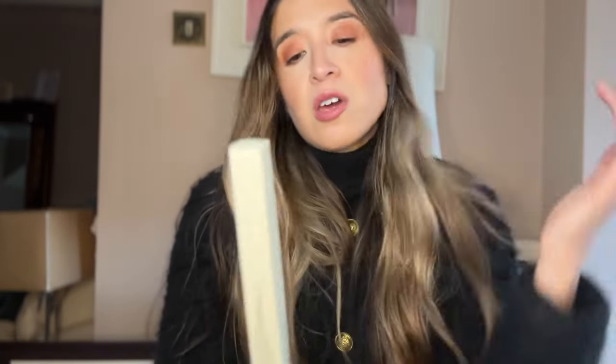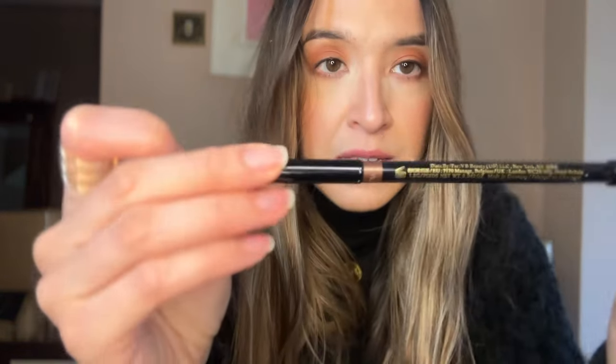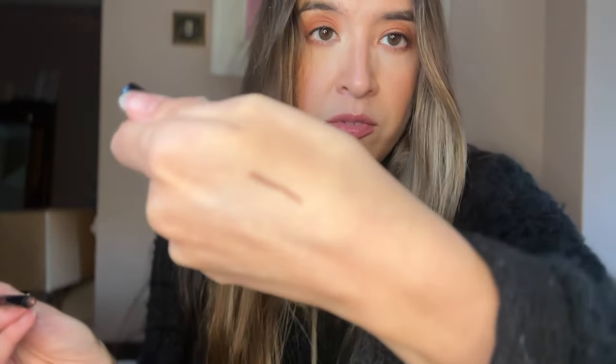I'd heard really good things about her eyeliners, so when I saw that there was a 20% discount I thought I would give it a go. I picked this up yesterday. I haven't got it on right now — I'm going to put it on now in front of you. I bought the color cinnamon. It has a little smudge stick and it's a lovely brown with a little bit of shimmer in it.